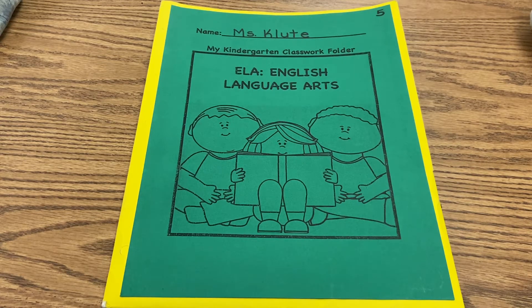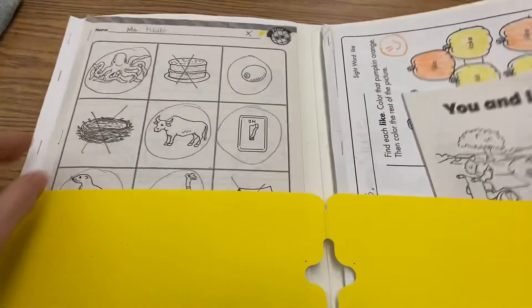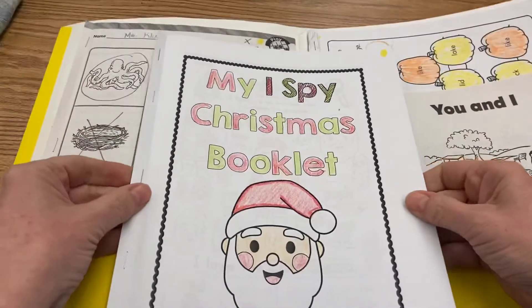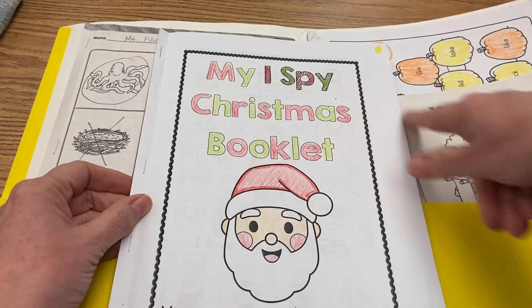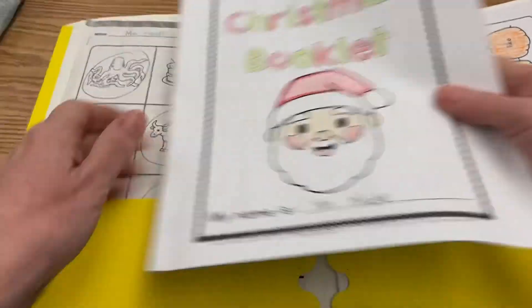For our final lesson today, boys and girls, you're going to go back into your language arts folder and open it. You'll find your 'I Spy Christmas' booklet. I colored the front cover — you can do that if you want. Notice there is a yellow dot at the top that shows you when you're done, it goes back in your yellow folder.